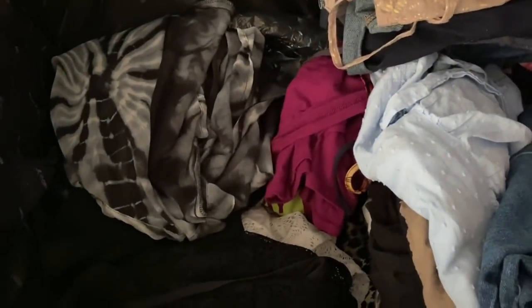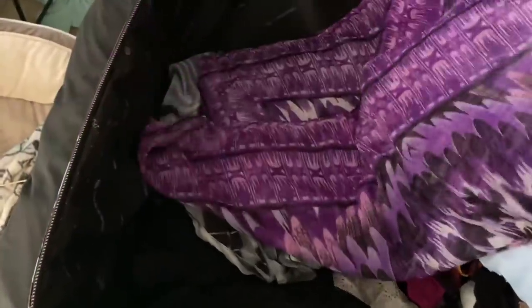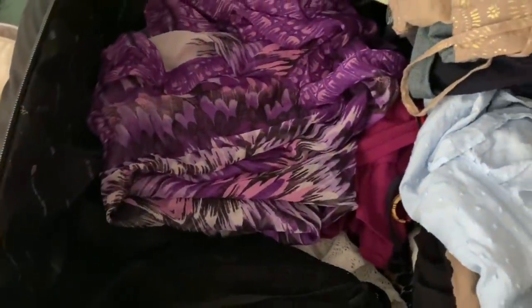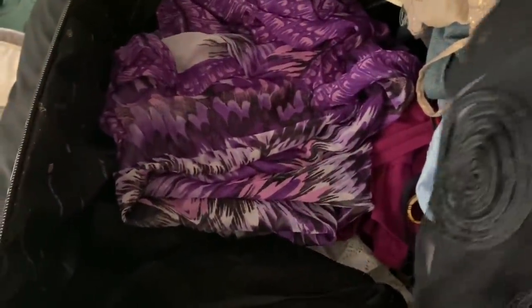Here is a swimsuit cover-up, here is another swimsuit cover-up. I'm going to be spending most of my time there, so might as well have fun with it. This is going to be another swimsuit cover-up that can also be used as a shirt, and this is another dual-option cover-up or shirt.